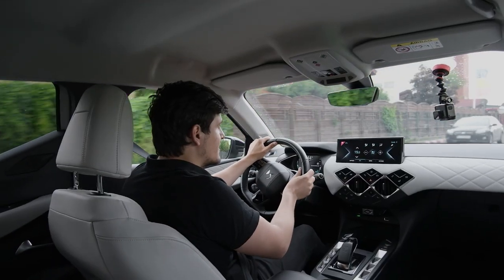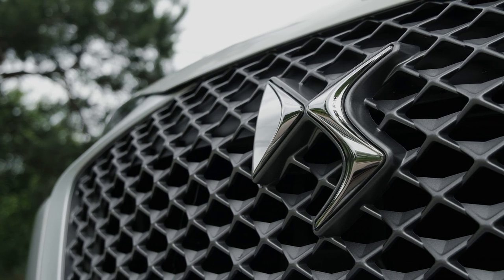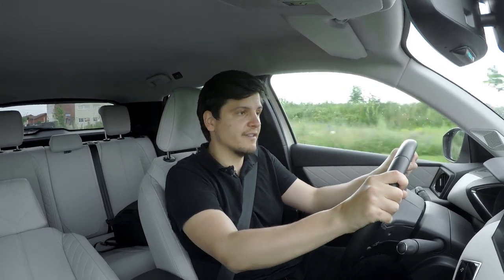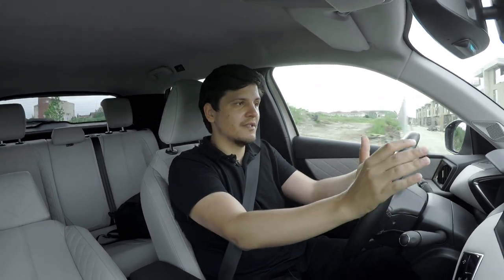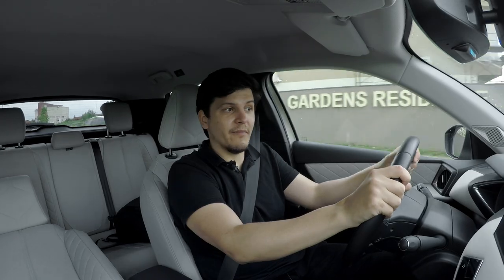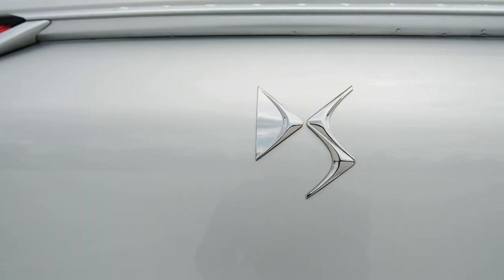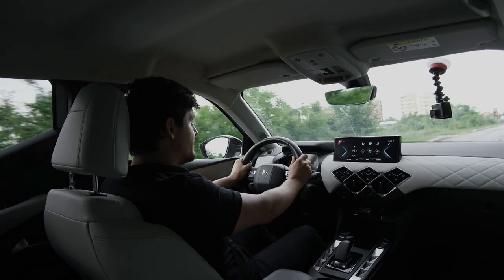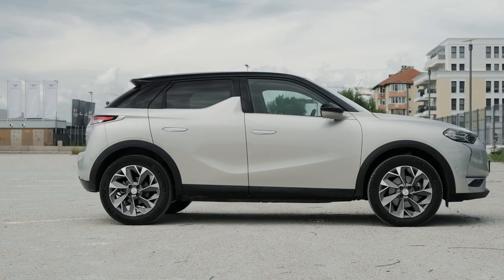DS is PSA's — or rather Stellantis' — premium brand. I haven't gotten used to the name. Whenever I think of this I think of PSA, which is Peugeot Citroën, but it now owns Opel, Maserati, Alfa Romeo, Chrysler, Fiat, and a few others. PSA created the DS sub-brand in 2015, before it even thought about acquiring Fiat Chrysler.